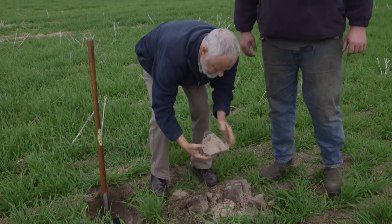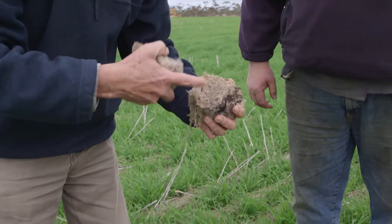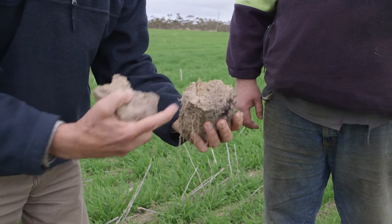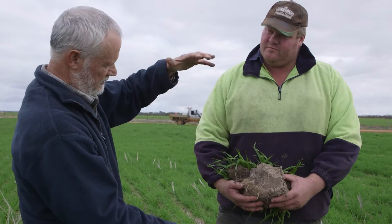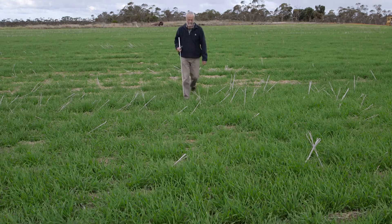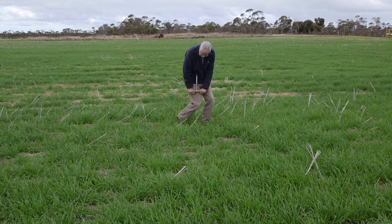Jeremy Lemon says farmers need to get a better handle on how soil compaction is impacting their farming operation by firstly identifying the extent of the problem before working on a management solution.